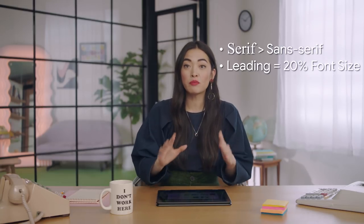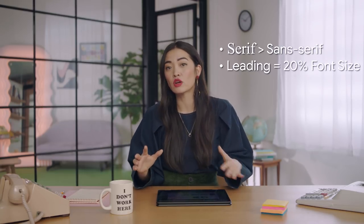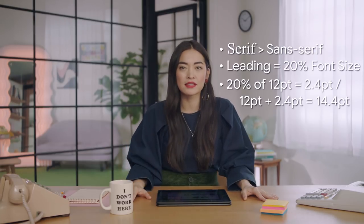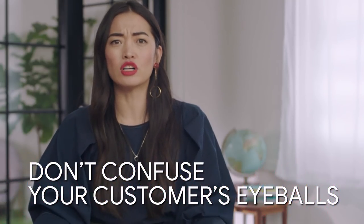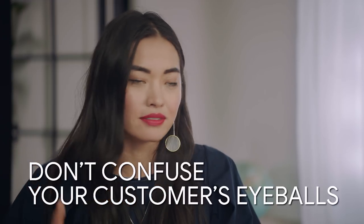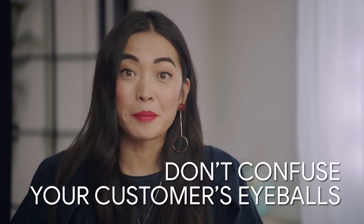If your font is 12 point, the default leading would be 14.4 point. But it's always best to customize leading based on the font and how it will be displayed. Don't confuse your customers' eyeballs. When you're picking where you place your text, you've got three options: left, center, and right. But because we read English from left to right, left is the best choice for long sections of English language copy, because then all the lines on the left start in the same place.